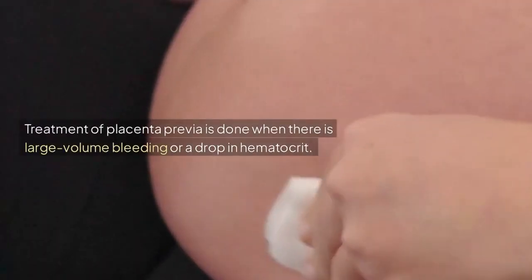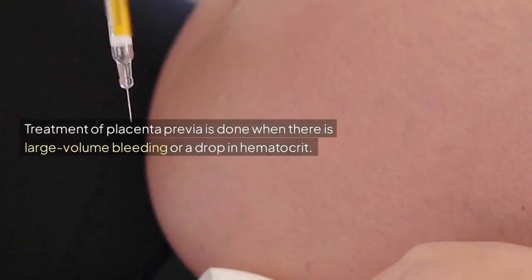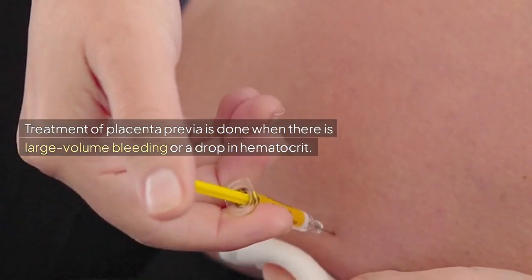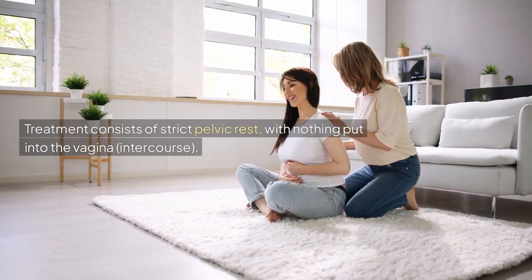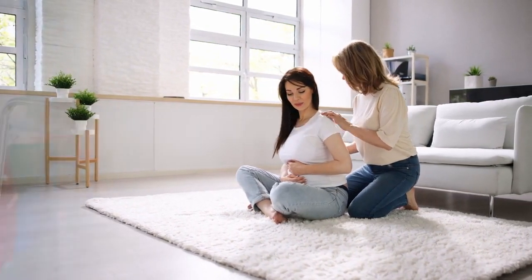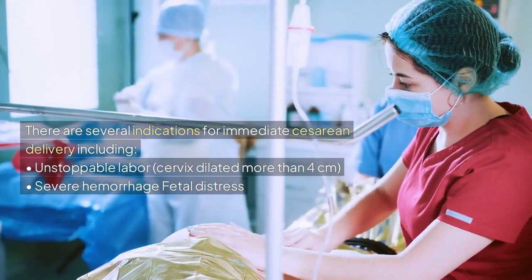Treatment of Placenta Previa is done when there is large volume bleeding or a drop in hematocrit. Treatment consists of strict pelvic rest, with nothing put into the vagina, including intercourse. There are several indications for immediate cesarean delivery.